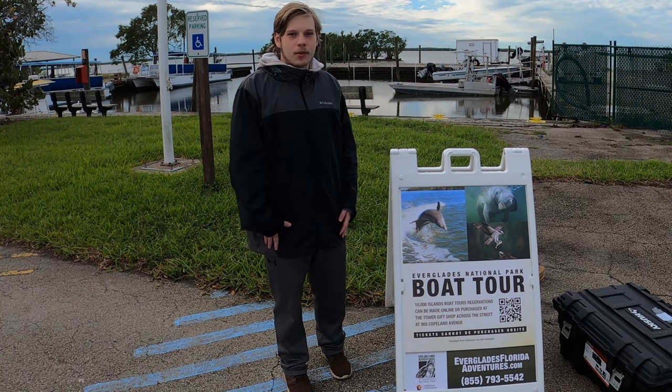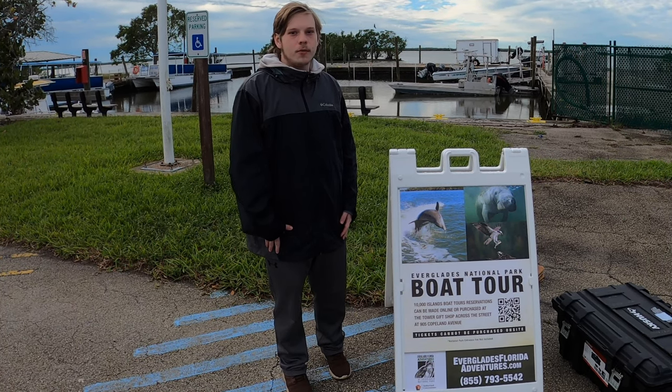Hey, Fall Expeditionists! We're on a 10,000 Islands boat tour in the Everglades National Park.